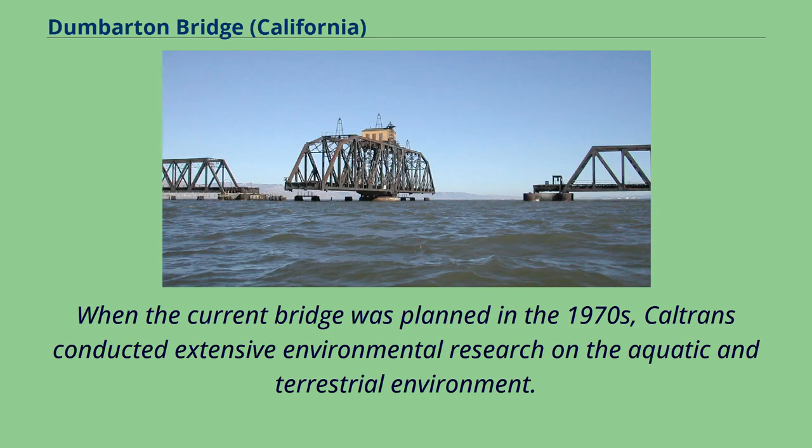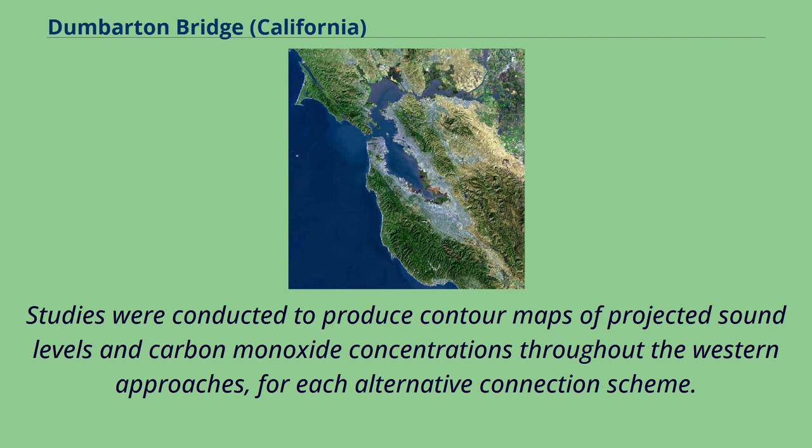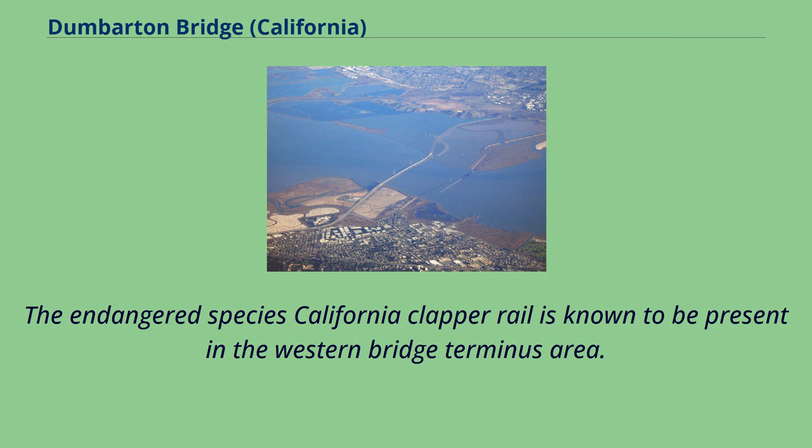When the current bridge was planned in the 1970s, Caltrans conducted extensive environmental research on the aquatic and terrestrial environment. Principal concerns of the public were air pollution and noise pollution impacts, particularly in some residential areas of Menlo Park and East Palo Alto. Studies were conducted to produce contour maps of projected sound levels and carbon monoxide concentrations throughout the western approaches for each alternative connection scheme. The area around the bridge is an important ecological area, hosting many species of birds, fish, and mammals. The endangered species California clapper rail is known to be present in the Western Bridge Terminus area.